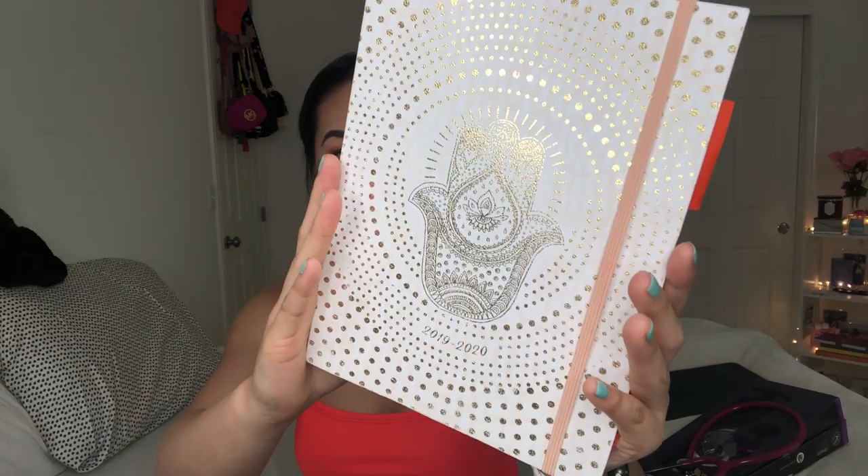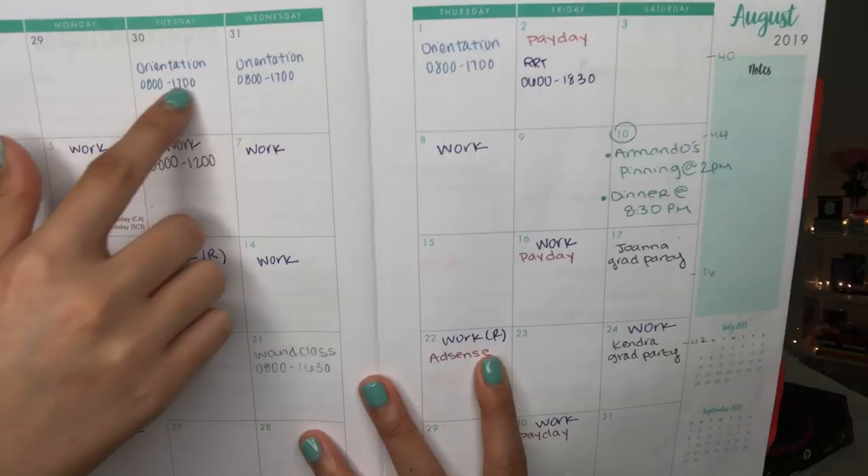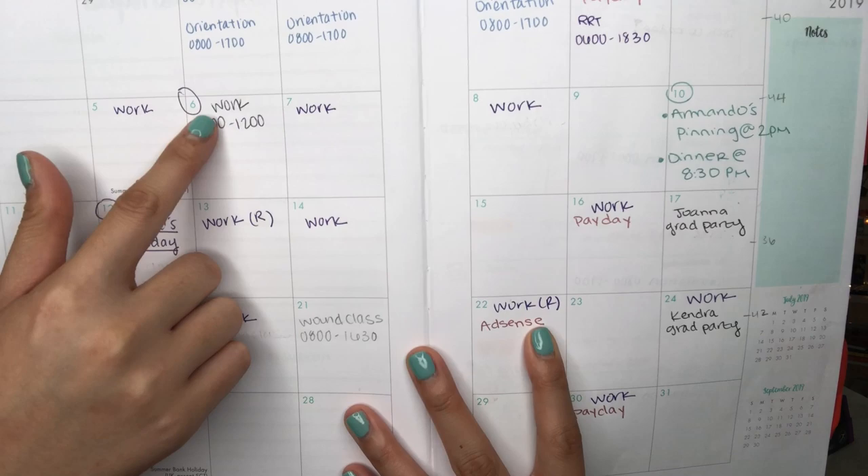The most important thing is my planner. This is a beautiful planner I got from Marshalls — it has this beautiful blush pink background with gold and white detailing. All week I was with RRT: I work Monday, come in for training Tuesday, work Wednesday, Thursday I'm off, I have Armando's pinning, online classes, YouTube, and I want to go to the gym. To balance all of those things, this planner is my best friend.